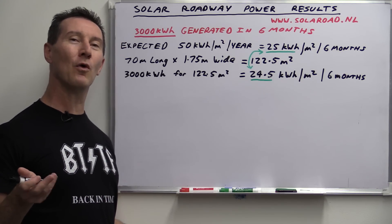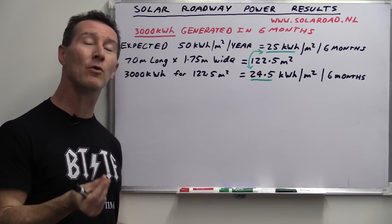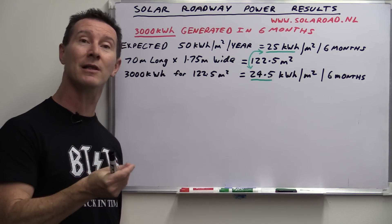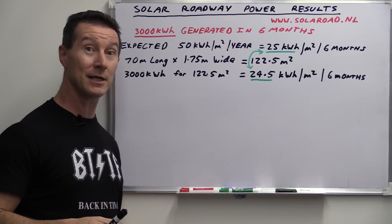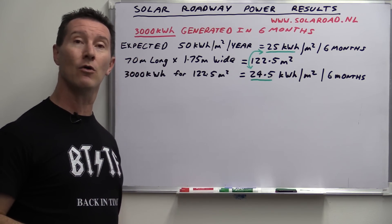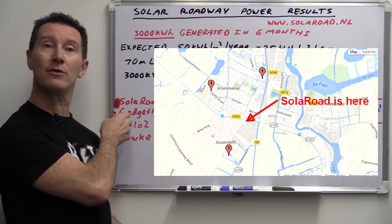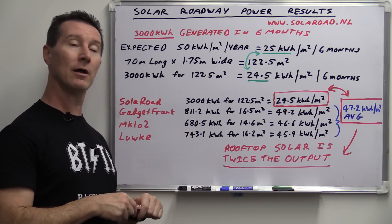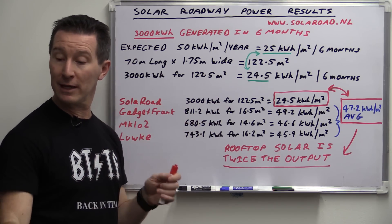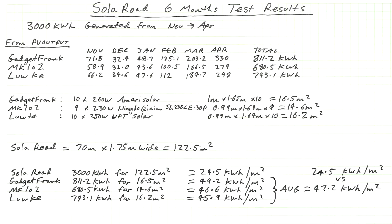So I'm going to give this solar pathway a fair go. I found three local rooftop solar installations within a couple of kilometers of this solar cycleway. I'll link my spreadsheet for those who want to see the exact calculations and double-check — no funny business. I'll link all the original data so you can verify exactly what I'm saying.